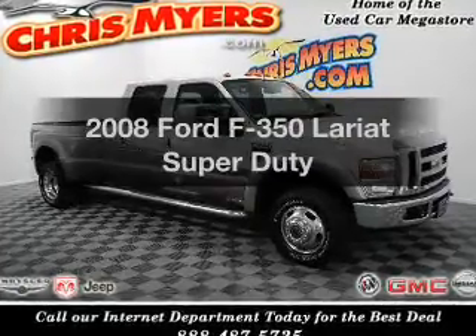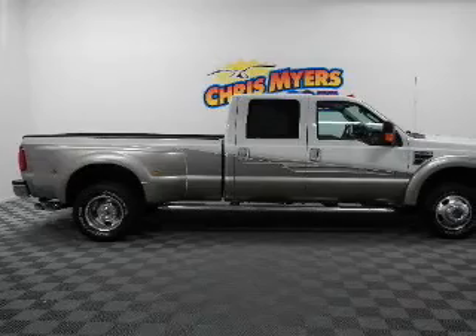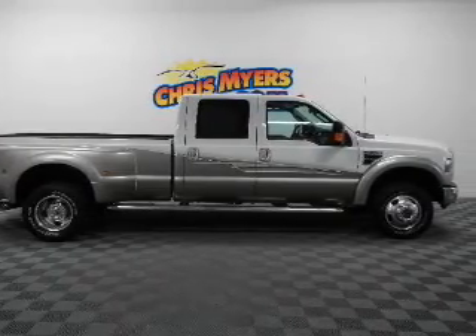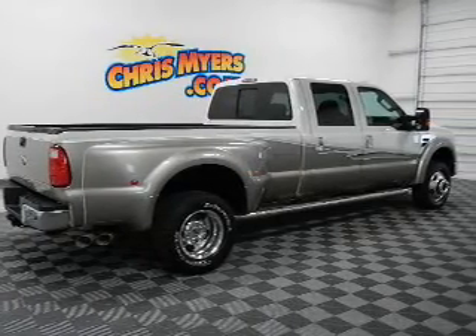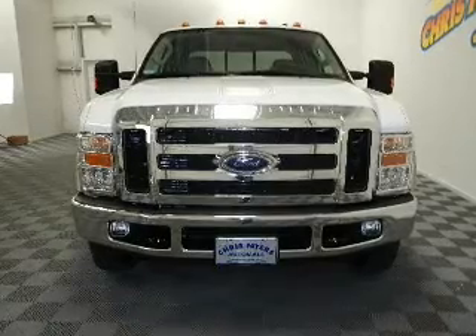Check out this 2008 Ford F-350. If you're looking for an automobile with great attributes, look no further. The powertrain includes four-wheel drive with a powerful eight-cylinder engine driven by a five-speed automatic transmission. You will appreciate the safety feature of anti-lock brakes.